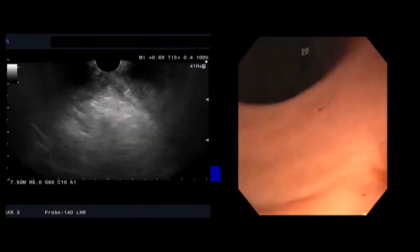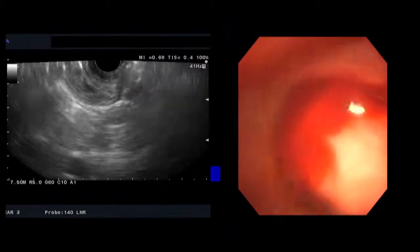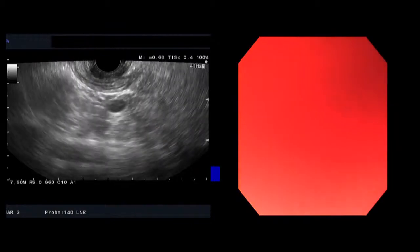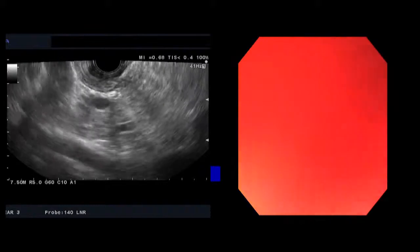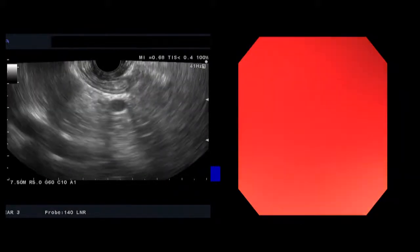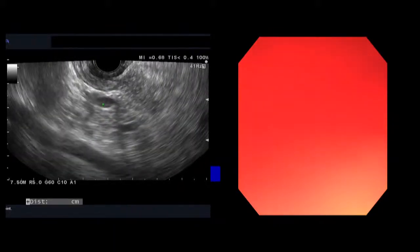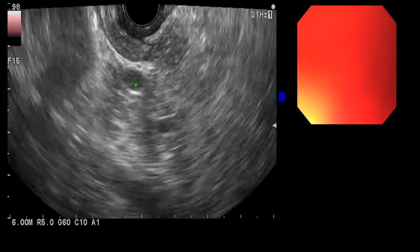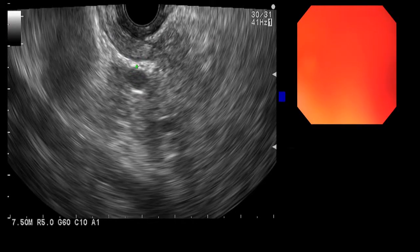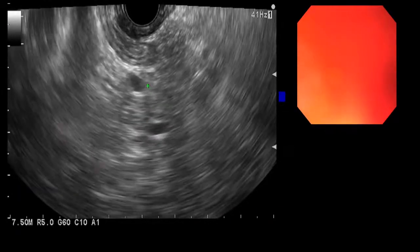We're going to pass the echo endoscope now into the duodenum and start our examination. From the duodenum, all we want to know is what the bile duct looks like and what the pancreatic head looks like. She has already had a cholecystectomy, so we don't need to worry about her gallbladder. We can see the bile duct right here. Throwing some Doppler on it confirms there's no Doppler flow within the bile duct, as expected. We can measure the size of the bile duct at about 5 millimeters, and below it is the pancreatic duct within the pancreatic head, with the portal vein on the side.